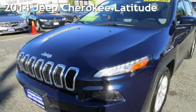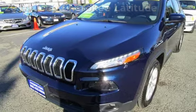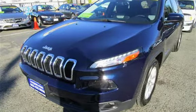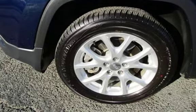Presenting a pre-owned 2014 Jeep Cherokee. This four-door SUV has a four-cylinder, 2.4-liter i4 engine, with front-wheel drive and an automatic transmission.